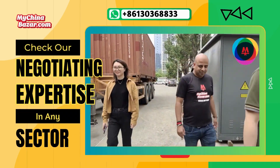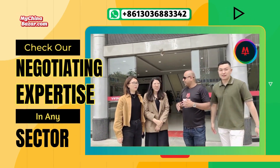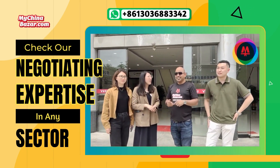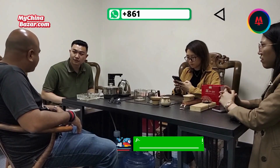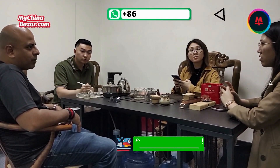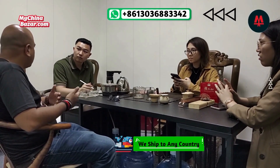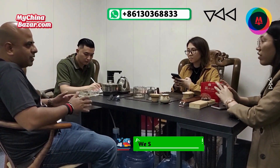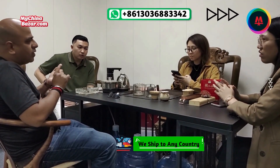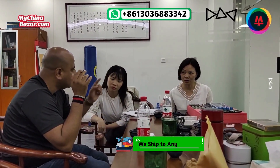One crucial factor that sets us apart is our expertise in the Chinese industry. MyChinaBazaar.com has been immersed in Chinese factories since 2007. We're not only fluent in the Chinese language — we have exhaustive experience in the Chinese industry, which allows us to negotiate in a far better way than others. Our team's deep understanding of the Chinese market, its customs, and the way business is conducted here is invaluable. This experience, combined with our fluency in the language, grants us a significant advantage.